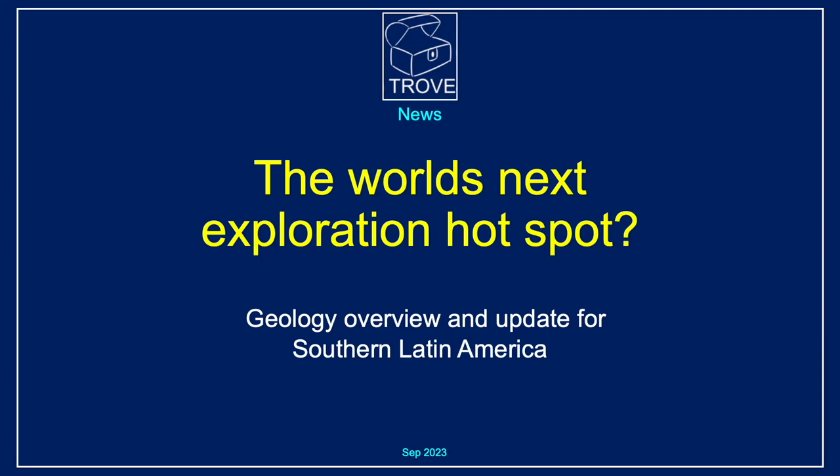Hello and welcome to another Trove news video. Today we're going to be looking at an area that could be the world's next exploration hotspot. We're going to be giving a geology overview at the plate tectonic level and a news update for some of the things that have been happening in southern Latin America.